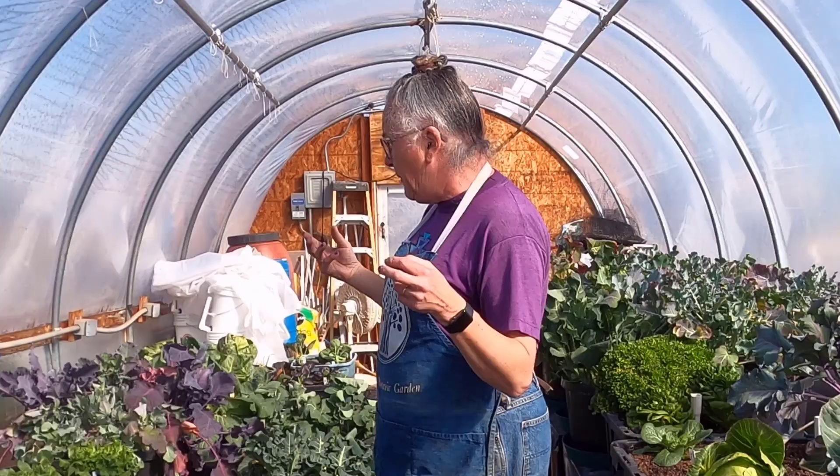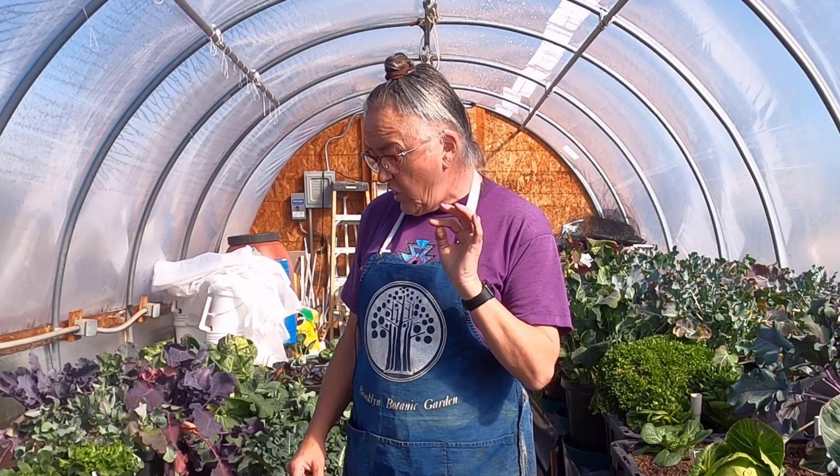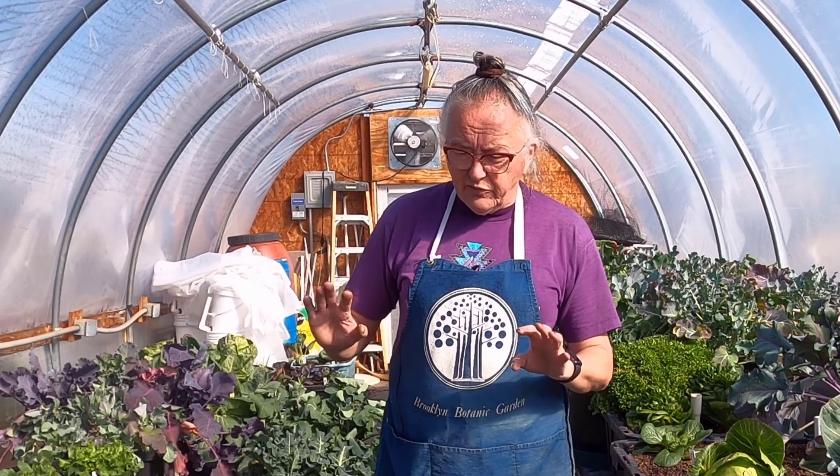Mostly what we grow in here during the summer is tomatoes and peppers, which are not super susceptible to thrips in comparison to some other plants like lettuce. But at this time of year, we don't normally have anything. I usually find about one stink bug a month. I noticed there were a couple little gnats in here the other day, but they were fungus gnats. A couple of spots have gotten a little too wet. We'll let it dry out. They'll be gone.